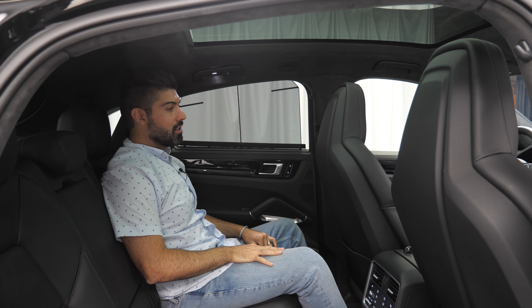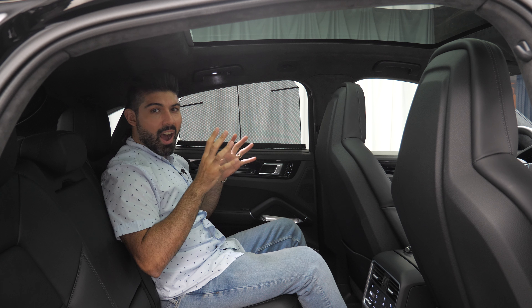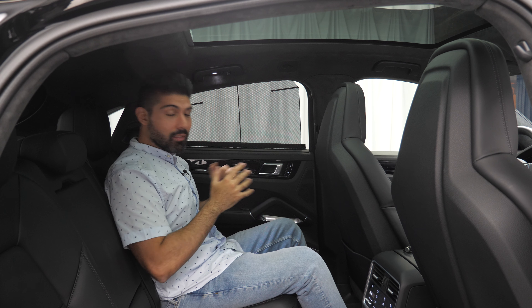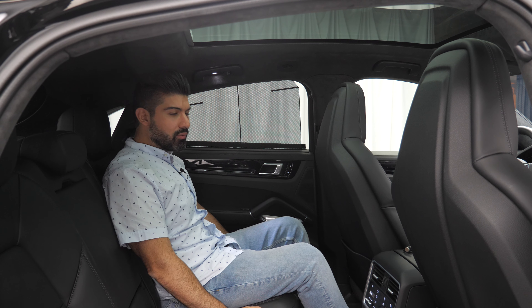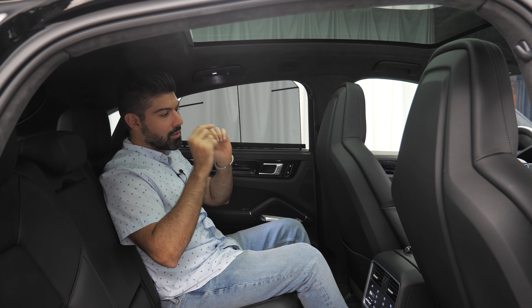This is one of the nicest interiors I've been in across any Porsche product, or even compared to some other brands. The leather is super soft, the seating position is very comfortable, the 18-way seats are excellent, the infotainment system and button layout are great. This is something I would genuinely desire to own — a really, really nice interior and a comfortable place to be.